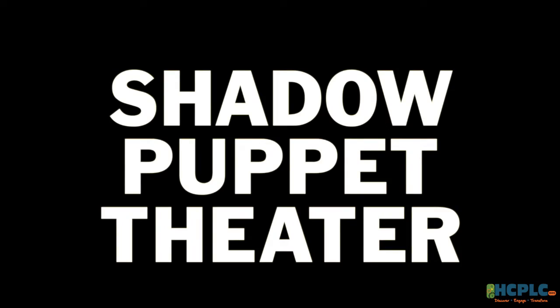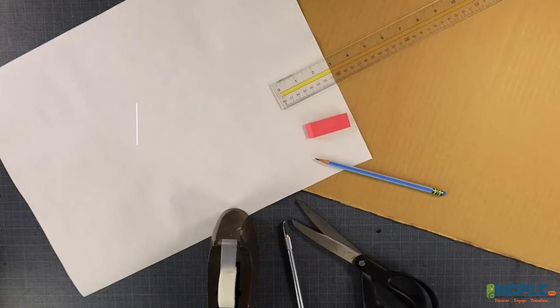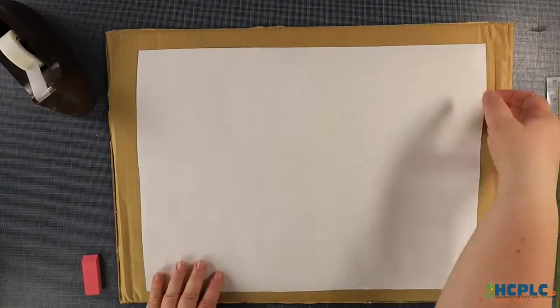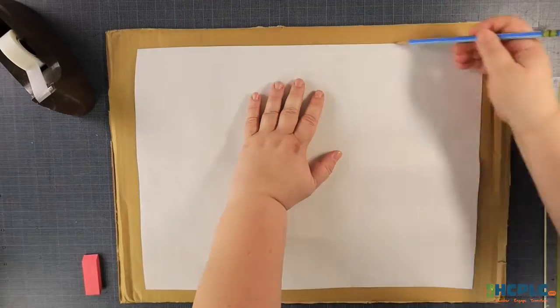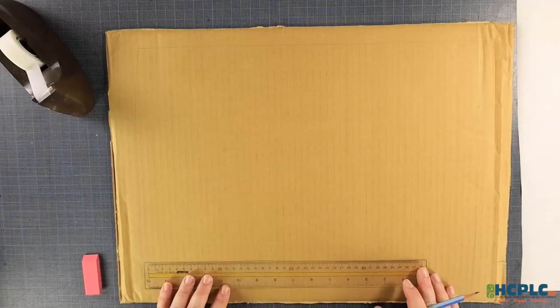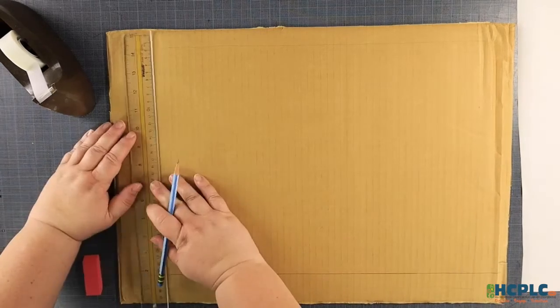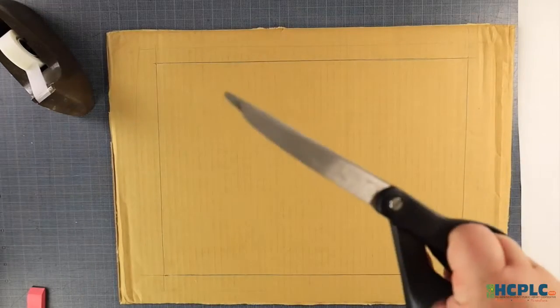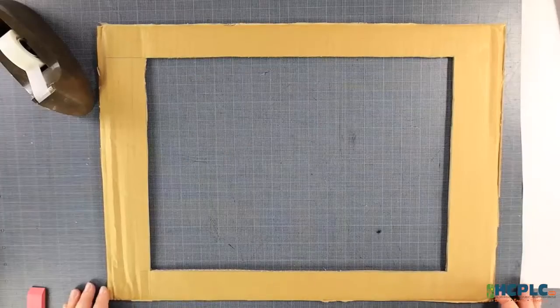Making your shadow puppet theater. I've gathered all the materials that I need to create my theater. I've got cardboard, paper for the theater screen, tape, scissors or utility knife — make sure you ask your grown-up to help — a pencil and a straight edge. Okay, it's time to draw and cut out the space for your screen. Lay your paper on top of the cardboard and trace the edge of the paper rectangle. Now draw a smaller rectangle inside of the paper-sized rectangle and cut out the smaller rectangle. Please get help from a grown-up on this part.